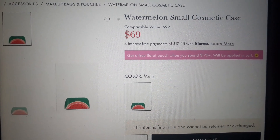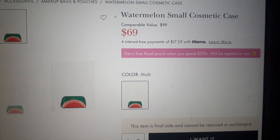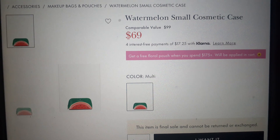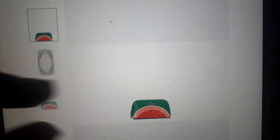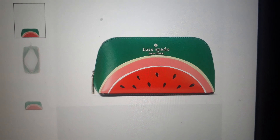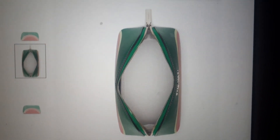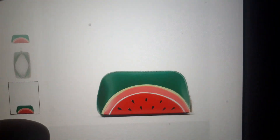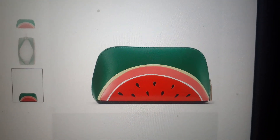See this price right here? This is my budget. This is what I could afford — the watermelon small cosmetic case. And it ain't looking like much, honey. It is cute, but it's very basic. You can find this at the Dollar Tree for cheaper, with a bunch of watermelon over it. Y'all play too much with them prices, K-Spade.